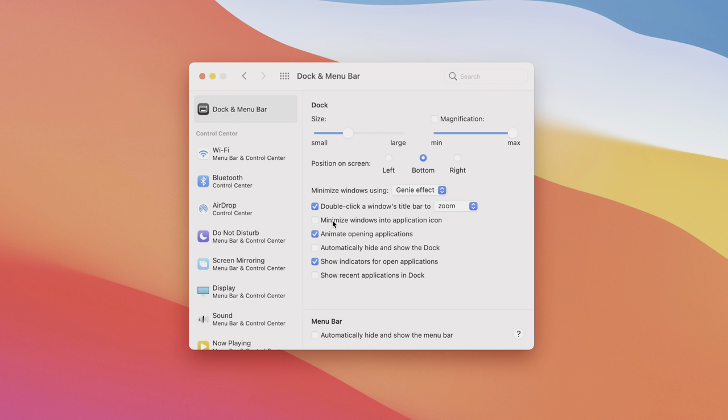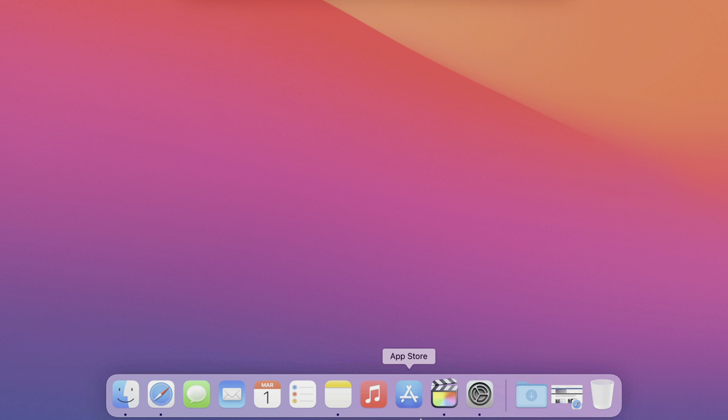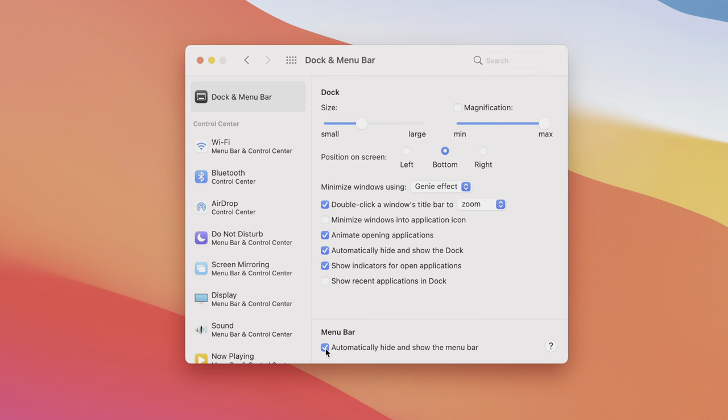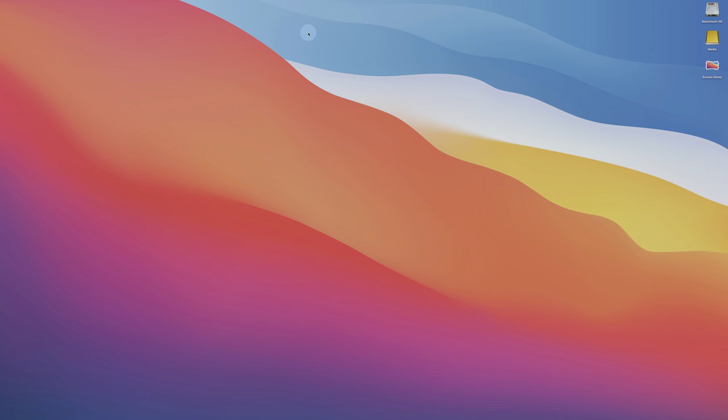I definitely recommend enabling 'Automatically Hide and Show Dock' — when you check that, the dock disappears and only reappears when you move your cursor to where the dock resides. You can also enable 'Automatically Hide and Show Menu Bar' under Dock & Menu Bar in System Preferences. With both hidden, you get a super clean setup, revealing each only when you move your cursor to the appropriate area.